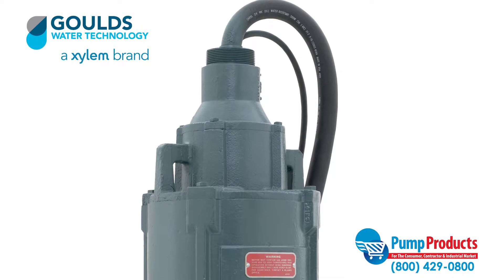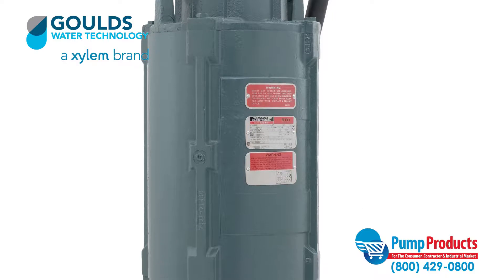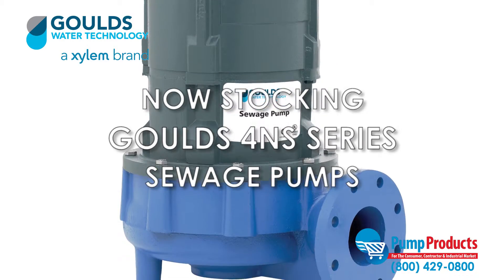Pump Products, a leading distributor for the world's top manufacturers of pumps, parts, and accessories, is now stocking the Goulds 4NS series sewage pumps.